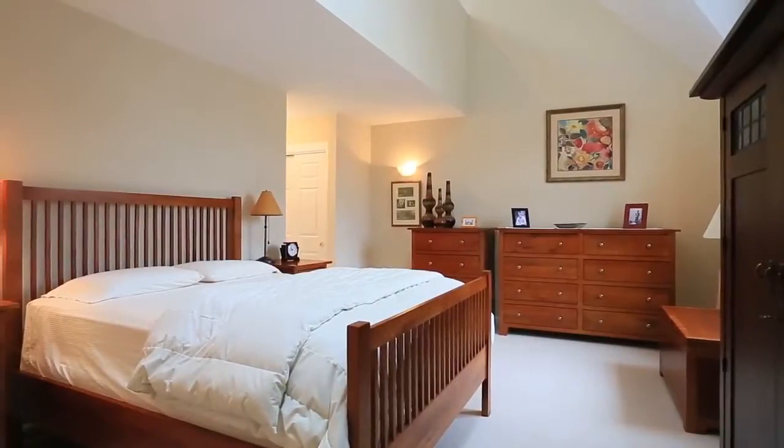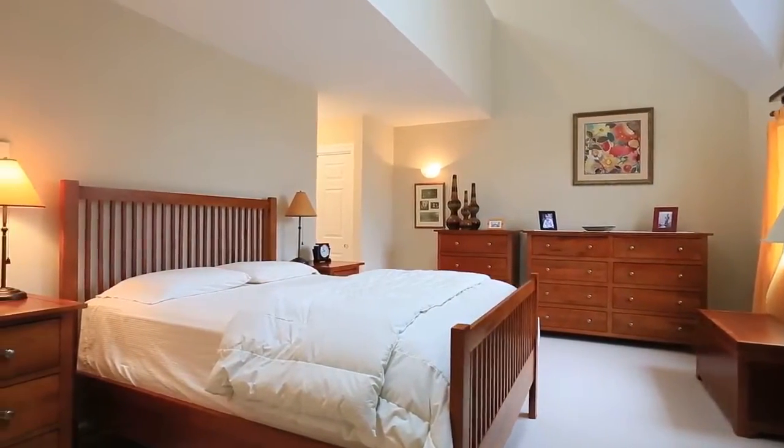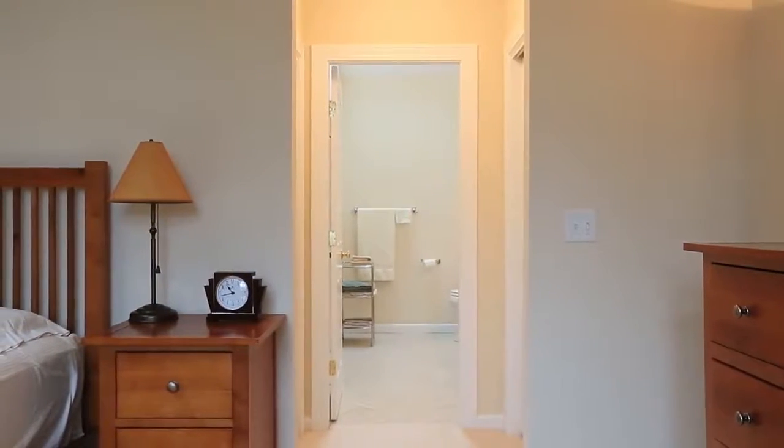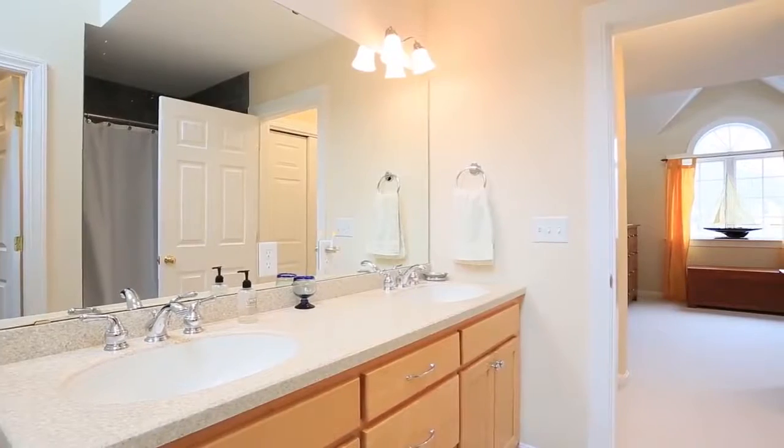The larger of the master suites is like a residence unto itself — vaulted ceilings, plenty of closet space, and a generous master bath with two sinks, lush with light and beautifully appointed.